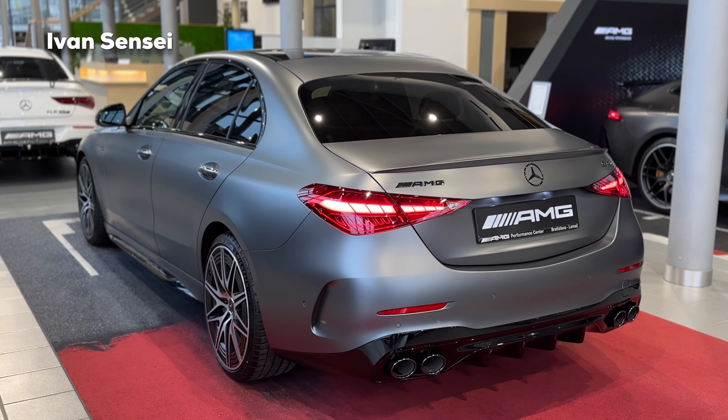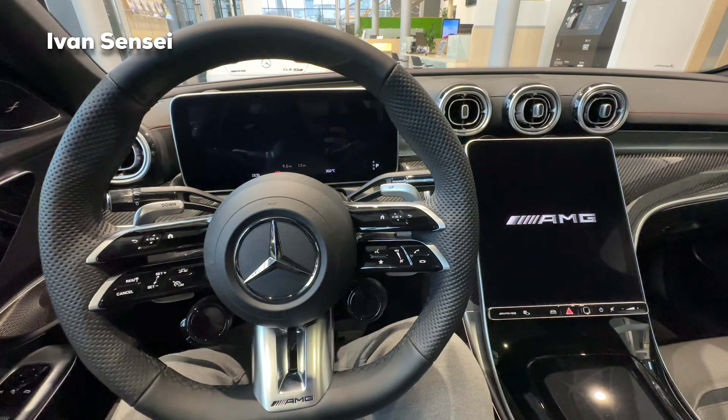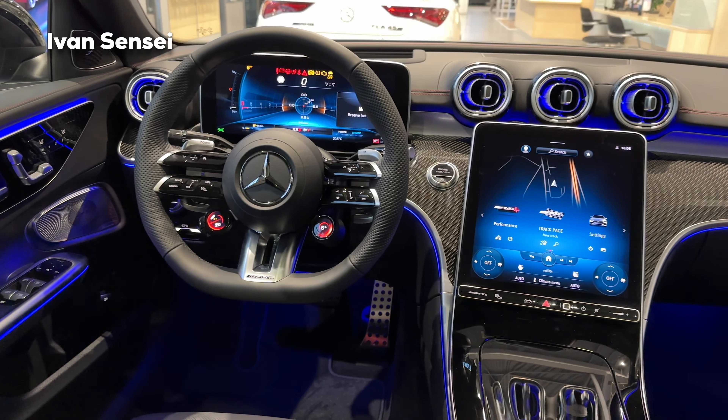Alright guys, that's it for this video. Let me know how you like the new C43 AMG in the comment section down below. Don't forget to like and subscribe, and I will see you soon in the next video. Have a wonderful day!